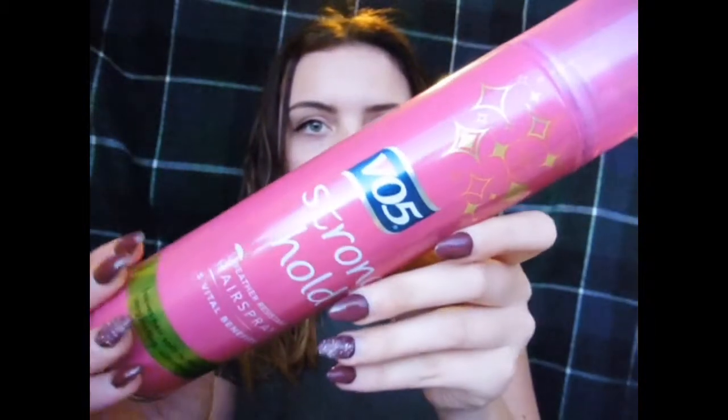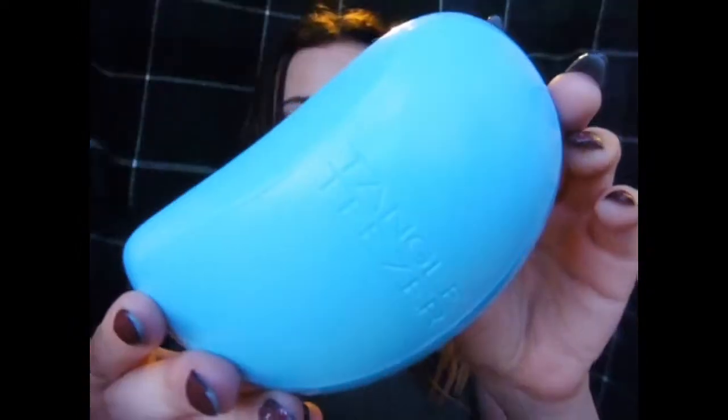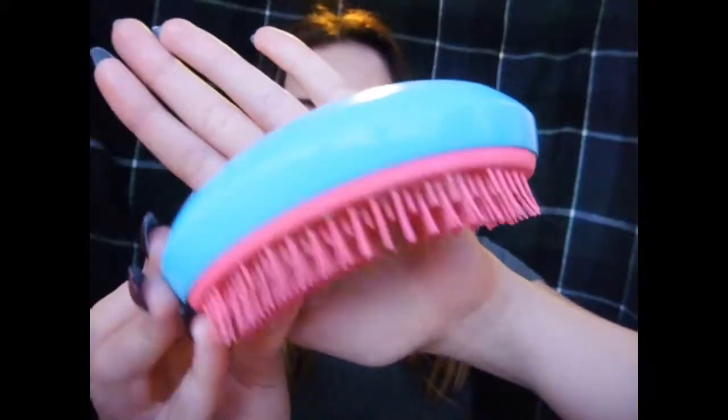The last product I use is the VO5 Stronghold Hairspray. I did use the PowerMorm one but I didn't really like that. I like this one because it smells nice and it just makes my hair last longer. And the brush I use is the Tangle Teezer — I just really like using this, it gets all the knots out. Though it can't press as hard on the top of your head, so I just use a normal brush for that.